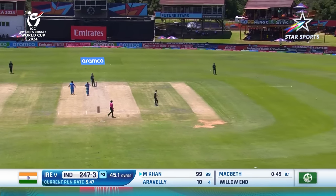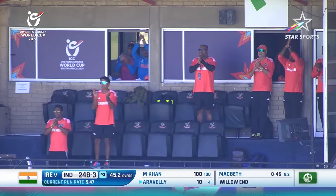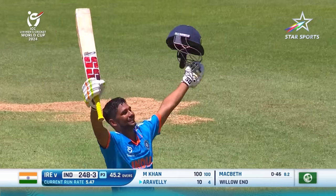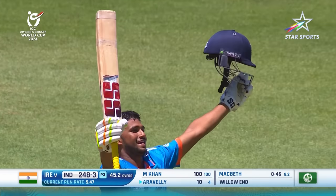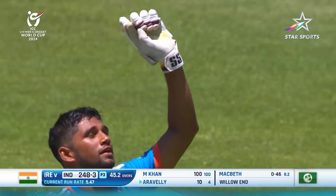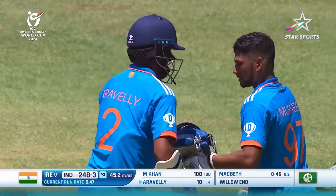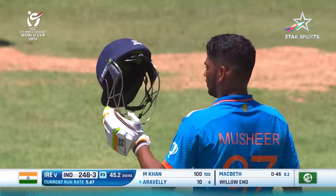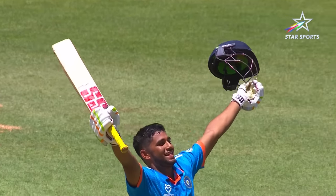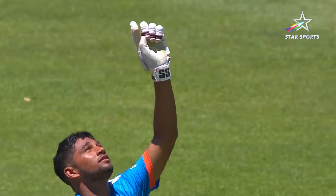An excellent innings for Mushir Khan. It's a hundred in the finest fashion here in Bloemfontein. He's leading his side to a really good total here at the Mangaung Oval. Looks up at the skies, turning on the legacy of his family here at the Under-19 World Cup. Mushir Khan came in as one of the highly rated cricketers and he hasn't let anybody down.